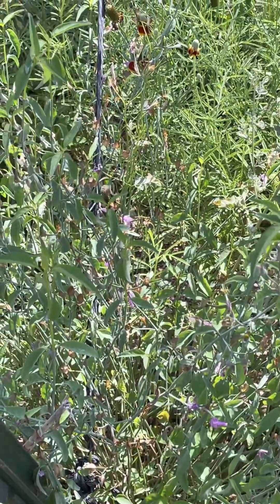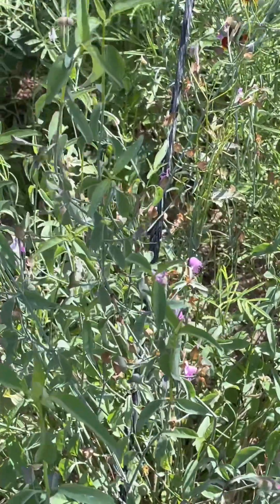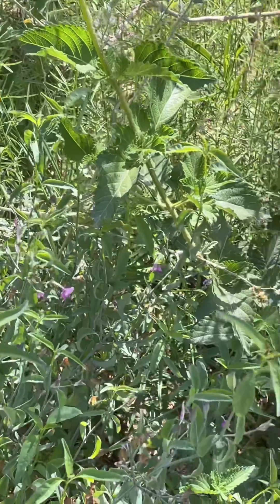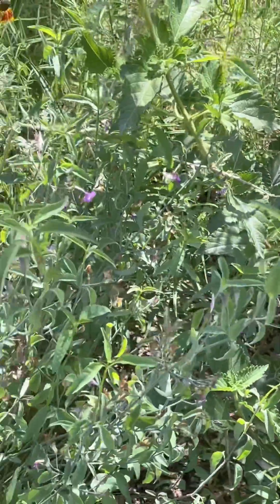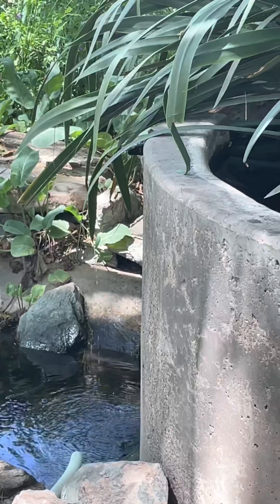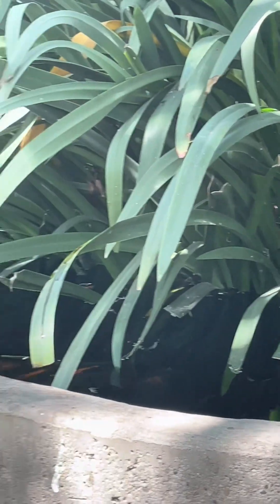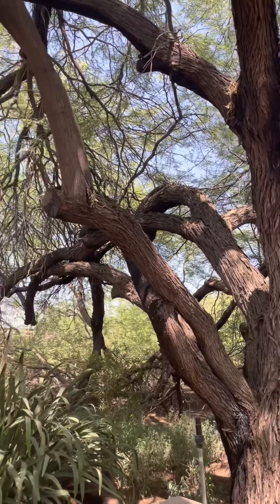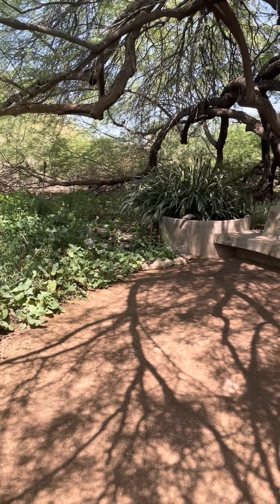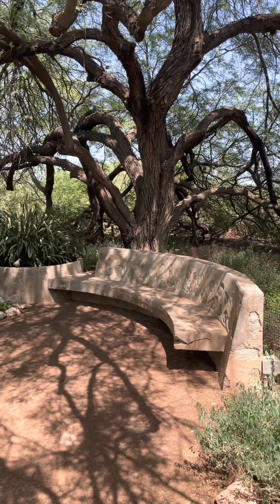Which type of bee do you think this is that's flying around? I'm going to say this is a honeybee — it's all over the place. Let me know in the comments. Look at the size of some of these flowers and the cone on them. You can hear some of the water trickling down from one of the planters here; it's absolutely amazing. A great little spot to just take a rest, and that's exactly what I'm going to do.